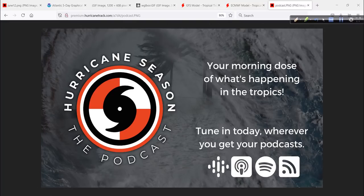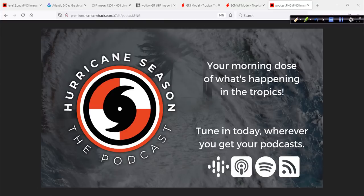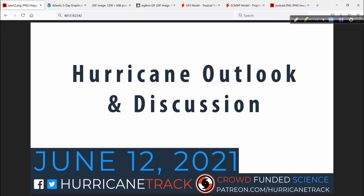I'll talk about it each morning as I've been doing since about May 15th on our podcast. It's called Hurricane Season the Podcast — available wherever you get your podcasts each and every morning. Usually between 8 and 9 a.m. it pops up in your feed. It's just a quick digest of what I'm looking at for the day ahead, and then when we get to the hurricane outlook and discussion here, I go into more detail. Subscribe to the podcast. Have a great rest of your afternoon — thanks for tuning in. I am Mark, Hurricanetrack.com. I'll be back with more for you tomorrow.